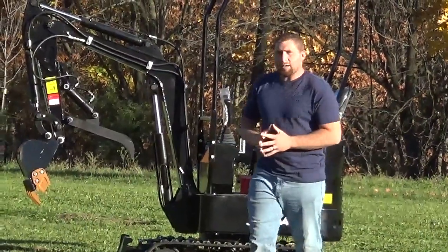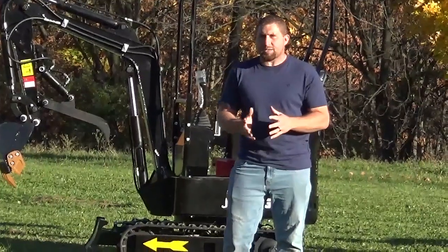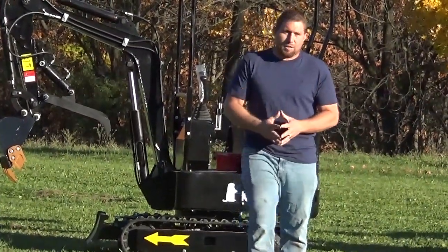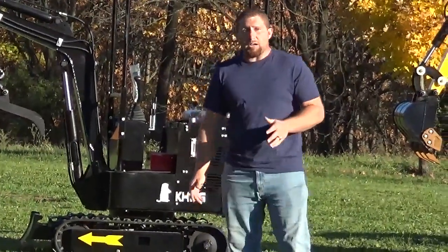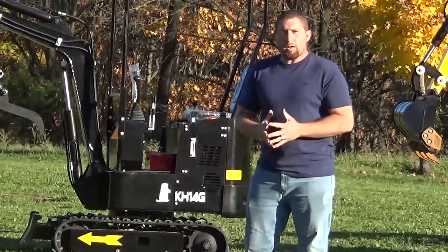If you guys want to come and take a test drive, we're going to do a test drive video as soon as we get done with this one. We're going to show you what these things can do — how they dig. We're in some of the hardest ground there is, a clay sediment which is like concrete if you don't know what that is.